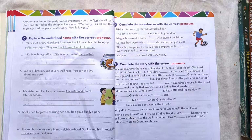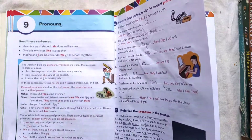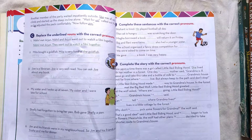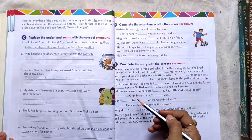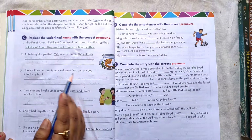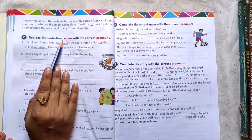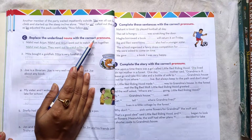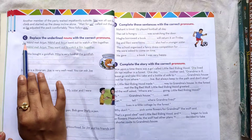Good morning everyone. In the previous class we read about pronouns. We were doing number A and B. Today we are going to do number C, D and E. So let's start. Number C: replace the underlined nouns with the correct pronouns. We have to use the correct pronouns, as shown in the example.